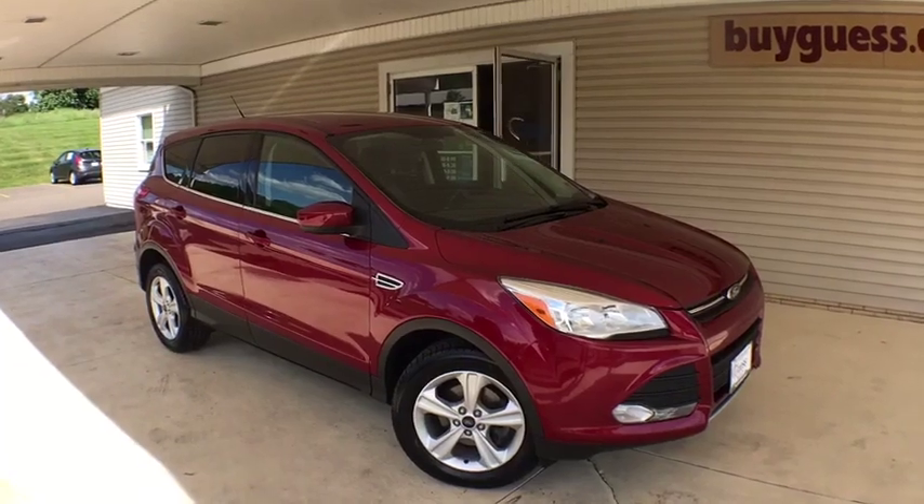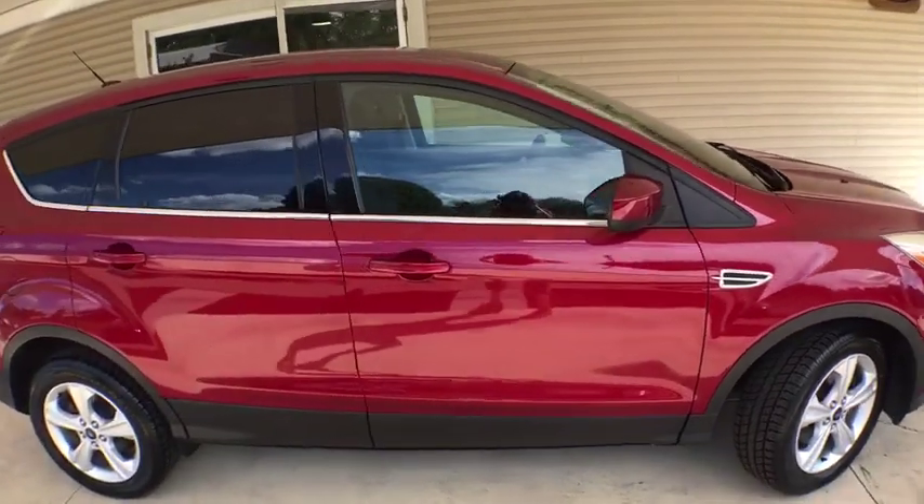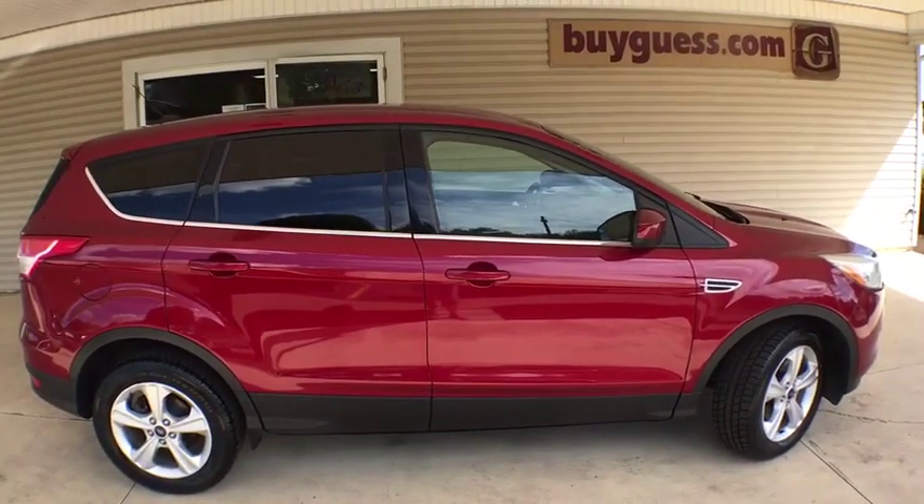The 2013 Ford Escape. Gas engines flex, tow, sip and go with Ford Escape. This vehicle has less than 95,000 miles.